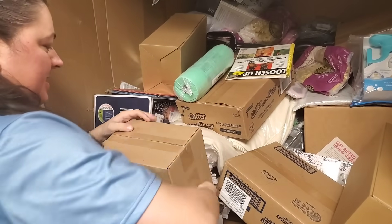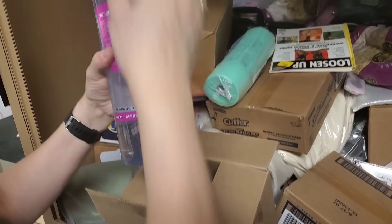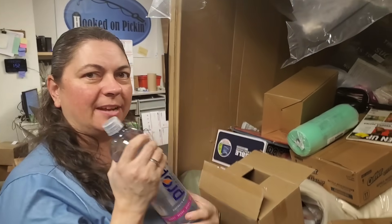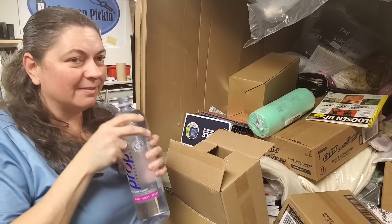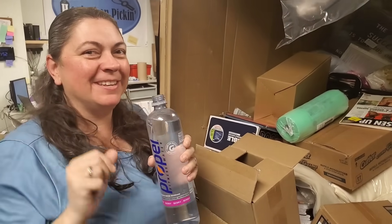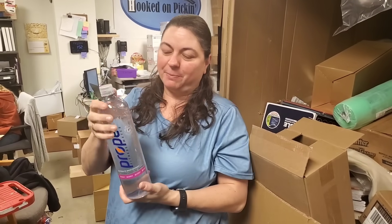We've got to dig all the multiples out of this pallet. What do we got? Propel — berry Gatorade electrolytes, fitness water. I totally drink this — it's kind of cold, I'll drink it right now. I'm gonna drink this whole thing — oh, that's really good actually. So it's sugar-free flavored berry water, basically. Large bottles — those are really good. I might just put those in the fridge.